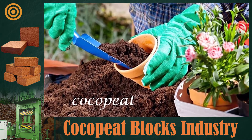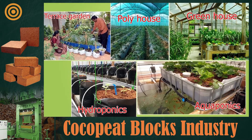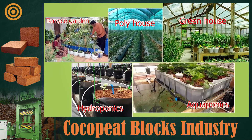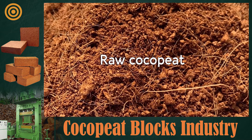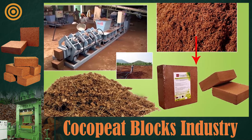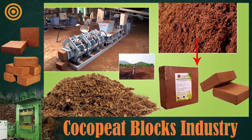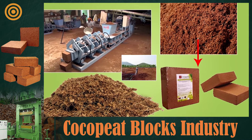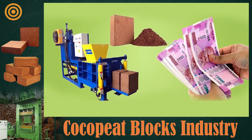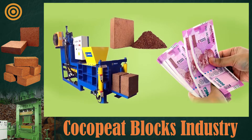Coco peat decomposes quickly and turns into organic fertilizer, which helps plants grow well. Apart from nurseries, it is also widely used by terrace garden, poly house, greenhouse, hydroponics, and aquaponics operators. Raw coco peat is somewhat contaminated, which is why various companies process it into blocks and sell it in the market.